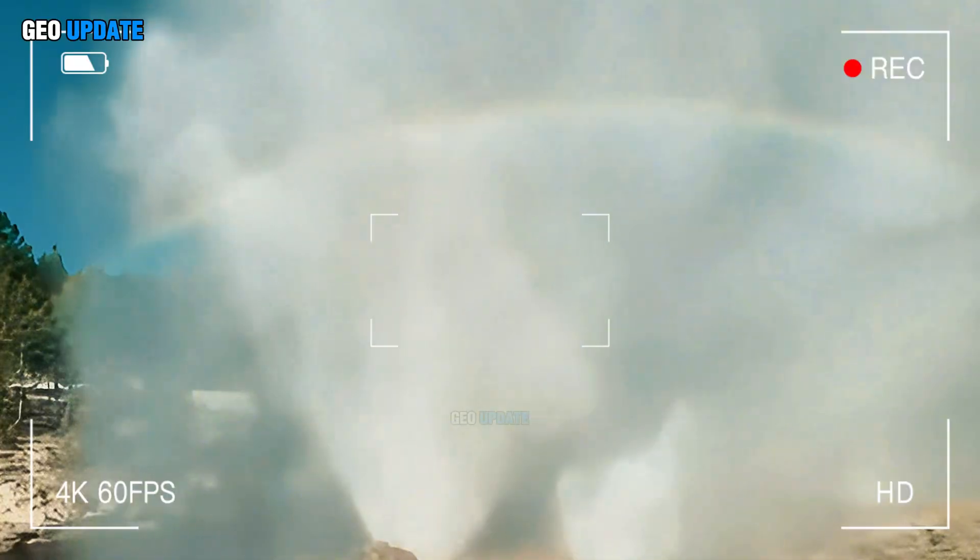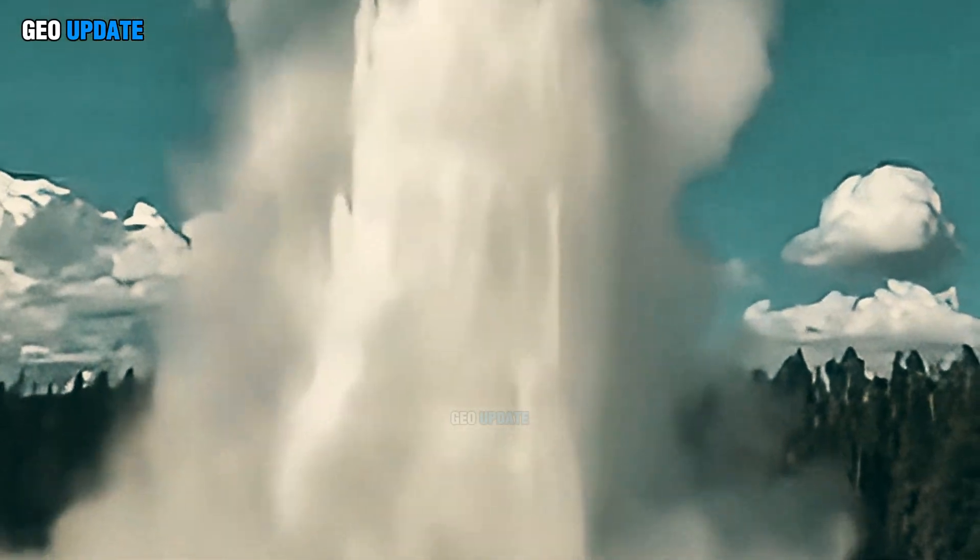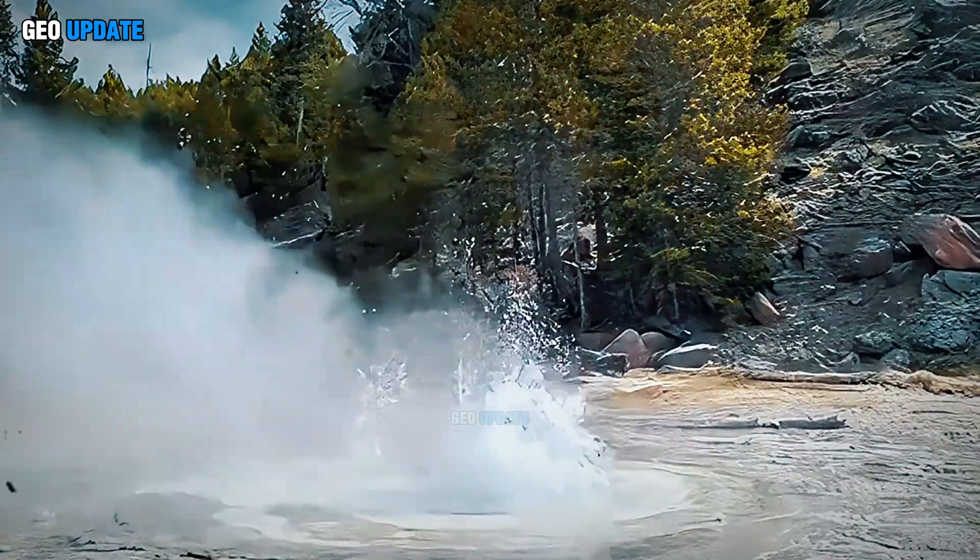Normally, this is part of Yellowstone's daily rhythm. But when the explosions grow bigger, louder, and less predictable, geologists begin to worry.